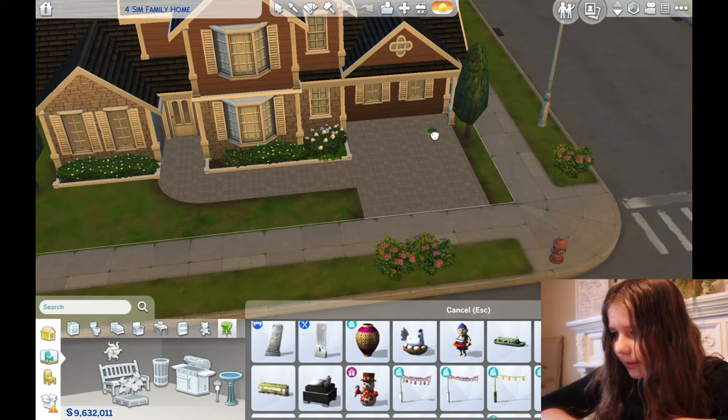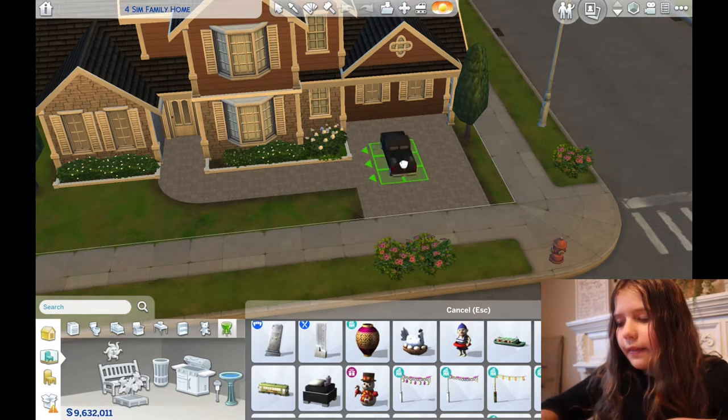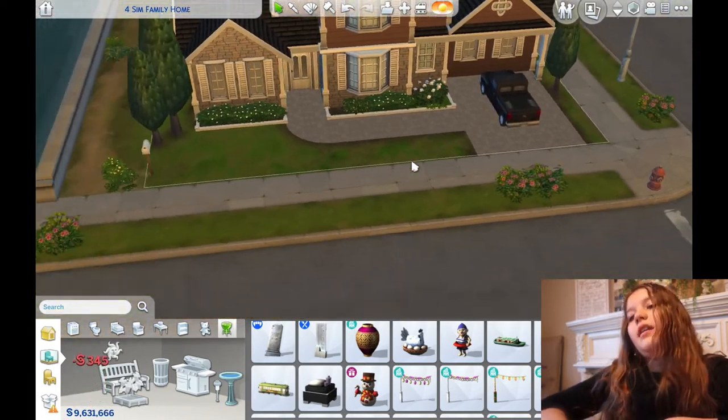This one looks like the car they had. And if we rotate it this way, that's pretty much the car they had.